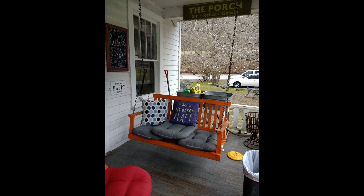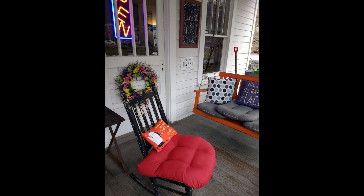Nice little front porch area there. My grandparents always had a swing like that on their porch, and it's all decorated up with coffee shop type pillows.